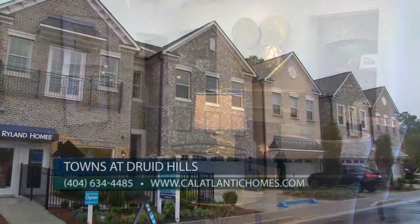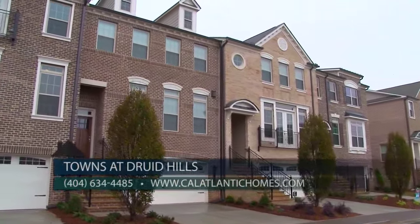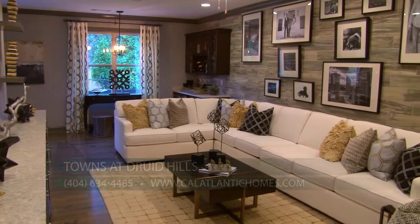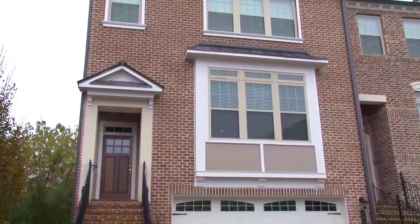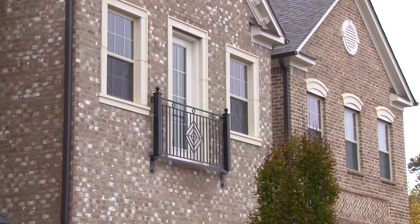The Towns of Druid Hills offers a mixture of two-story with-basement designs and three-story walk-up designs, and all include a minimum of three bedrooms, three-and-a-half baths, game room, and two-car garages with upscale exteriors, including a mixture of brick, stone, and siding. And the homes are just stunning.